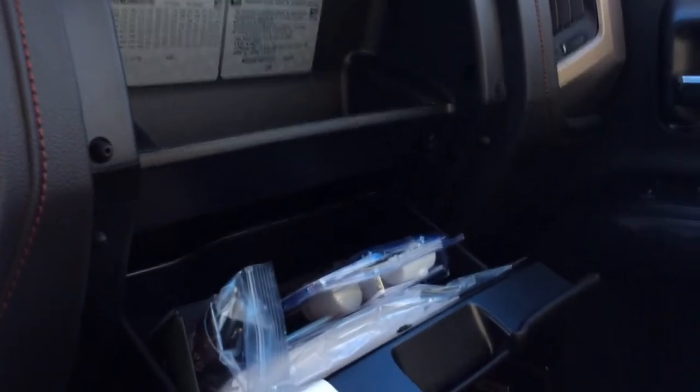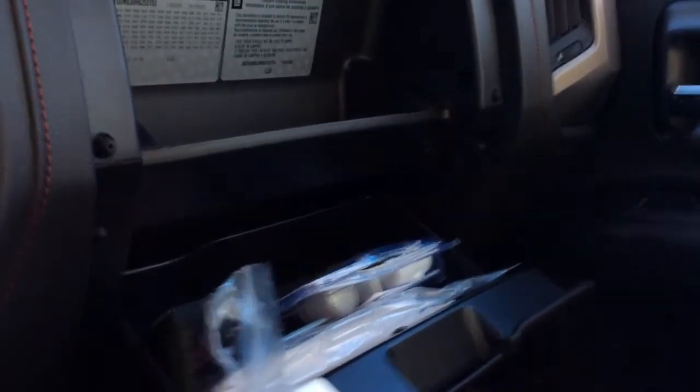Taking a look over at your glove boxes, you can see you do have two. The top one does lock. In the bottom one, you'll find your owner's manual, your tire information, your tire wheel locks — everything like that will be in there.